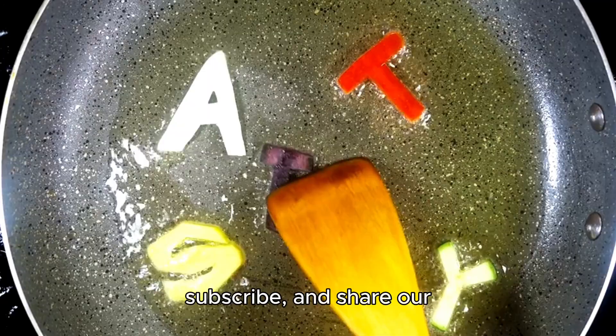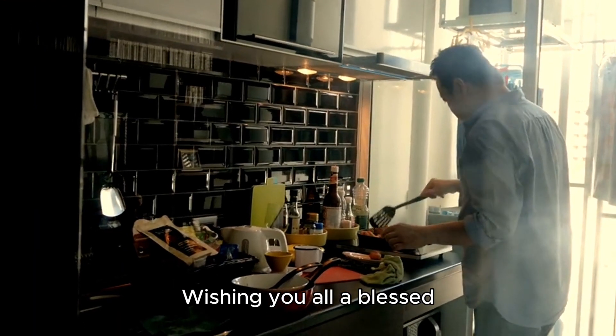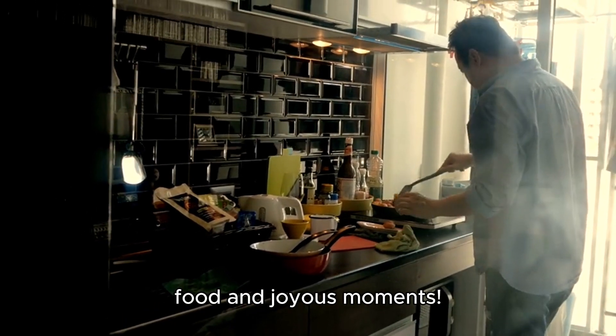Don't forget to like, subscribe and share our channel with your friends. Wishing you all a blessed day filled with delicious food and joyous moments. Thanks.